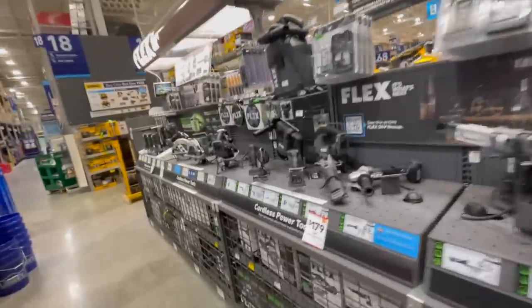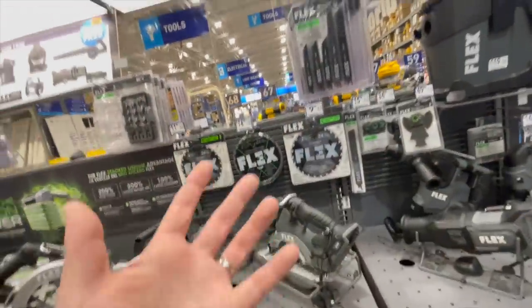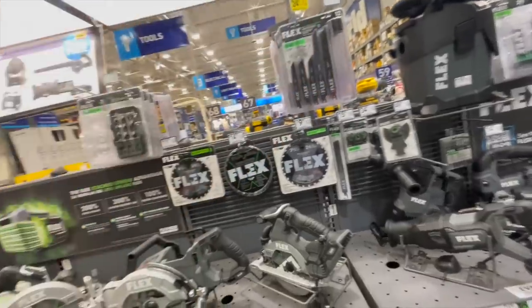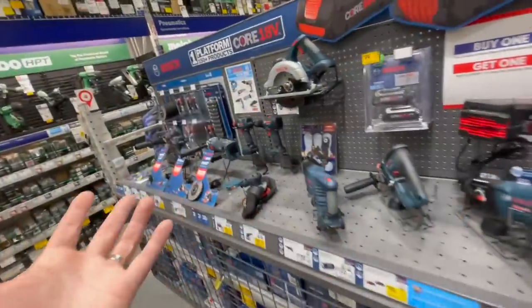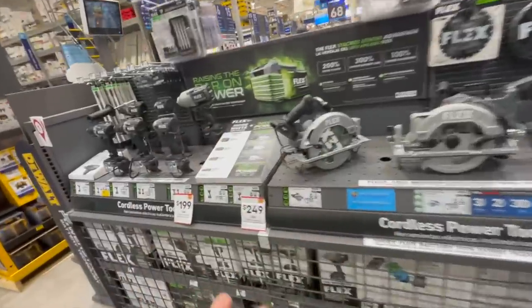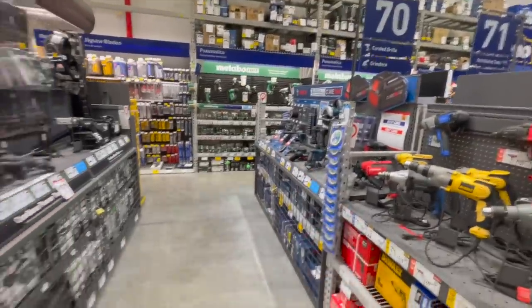For Flex, this will be a short segment. In my opinion, the only three brands worth getting at Lowe's are Cobalt, Flex, and DeWalt. Porter Cable, Craftsman, and Bosch just don't have a great enough assortment of tools in-store to convince someone to invest in a big battery platform. You can clearly see the difference between what Flex has versus what Bosch has.